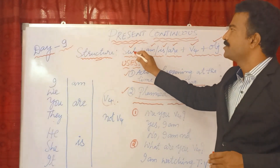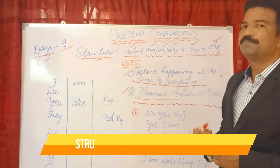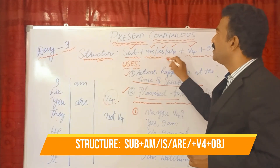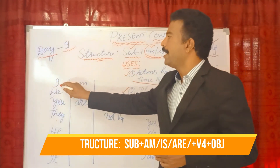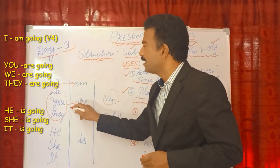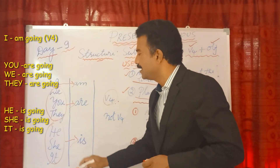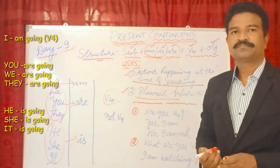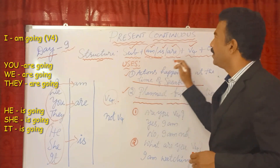Now let's look at the structure. The structure is: Subject + am/is/are + verb (V4, the -ing form) + object. 'Am', 'is', and 'are' are helping verbs. 'I' takes 'am'. 'We', 'you', and 'they' take 'are'. 'He', 'she', and 'it' take 'is'. Remember: I am + verb fourth form (verb-ing).